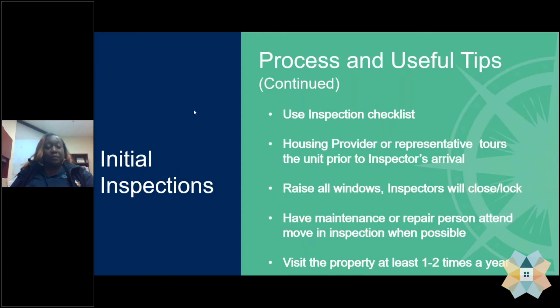The inspection checklist is provided and you may have received it as part of your registration today. If you have not received it or need it, you can contact any staff person and we'll make sure to get that checklist to you. The checklist includes many items that could fail an inspection, so taking that checklist and walking the property yourself will help ensure you are successful at passing the inspection by using the checklist as a guide.